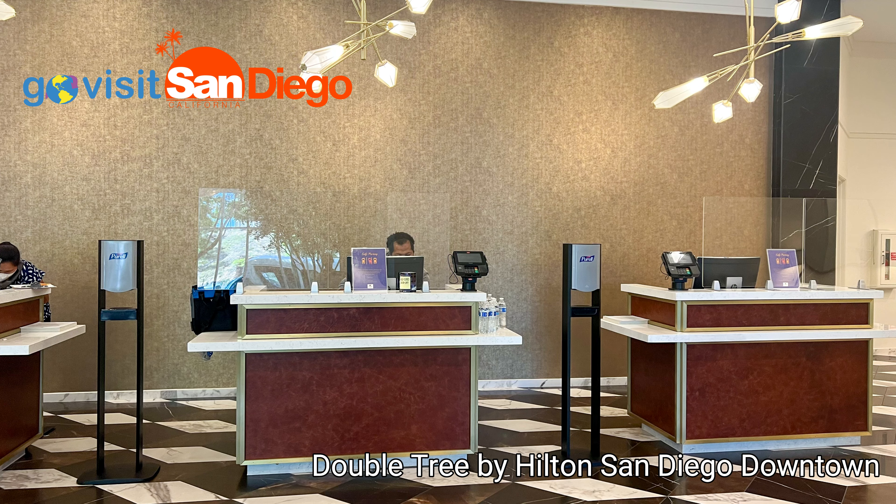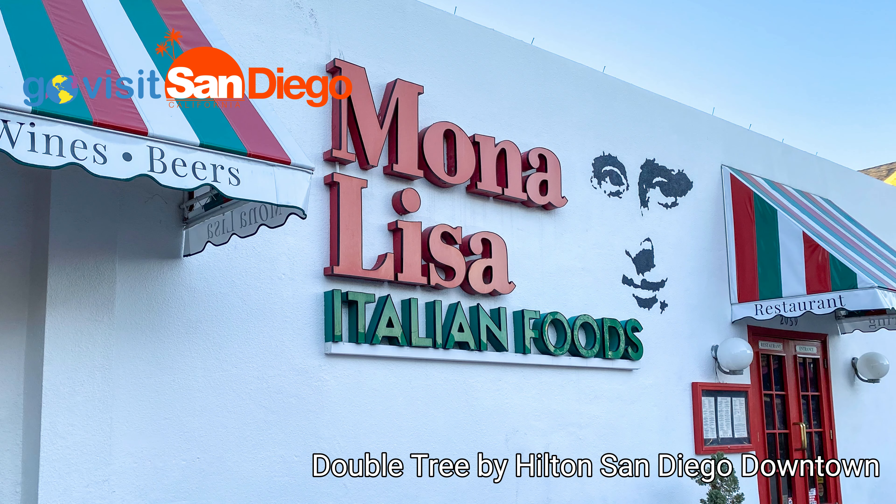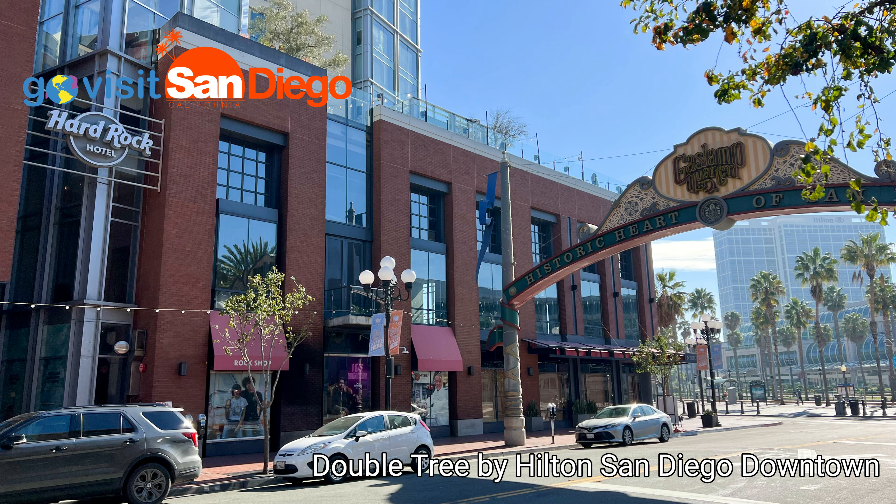The Doubletree by Hilton San Diego downtown is known for its easy access to the charms of Little Italy and the Gaslamp Corridor.